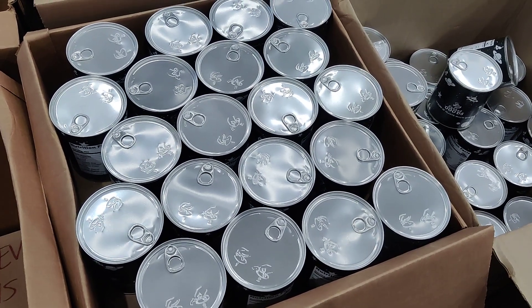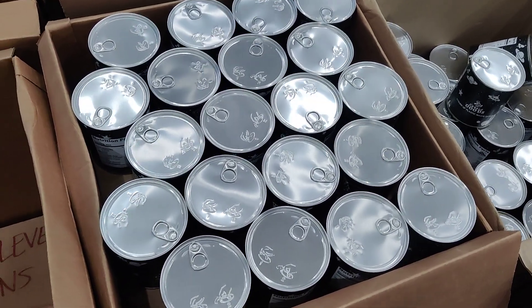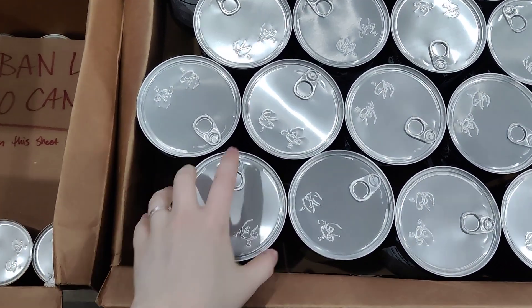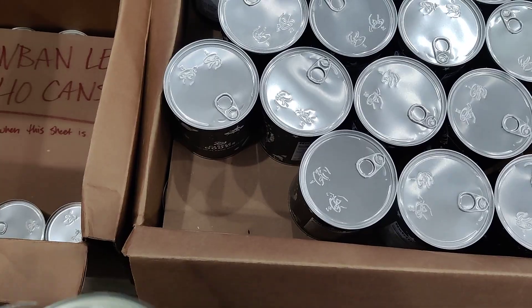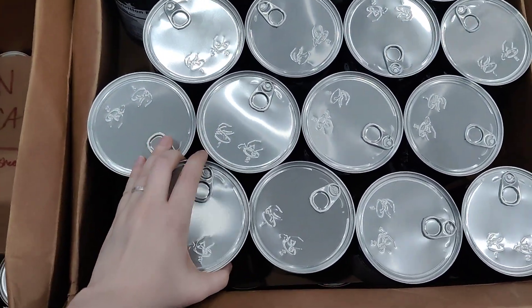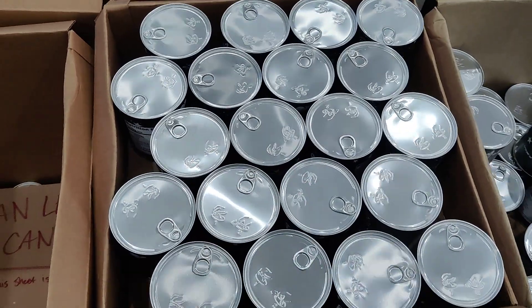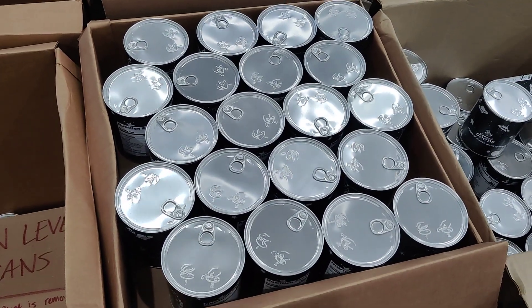Hi, this is Quinn at Kai's Inc. with a quick improvement in our fulfillment department. These are individual items that we fulfill for one of our customers, and they're separated by little sheets of cardboard. Before, we didn't have a way to show when it was time to place a new order to restock on these garments.